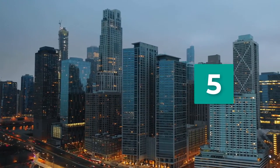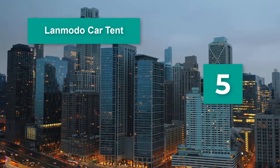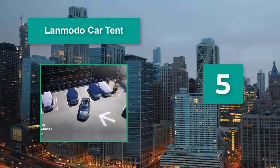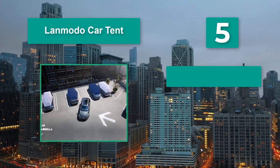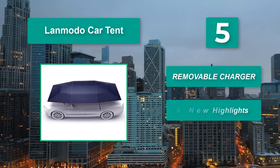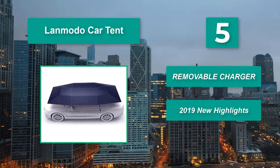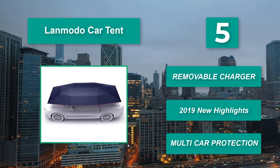Number 5: Land Moto Car Tent. This car umbrella or car tent is designed for people who love cool things. Made of extendable stainless steel, the Land Moto umbrella for car promises solid stability. Main features include a removable charger, 2019 new highlights, and multi-car protection.